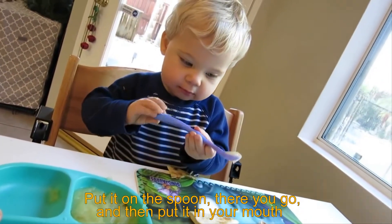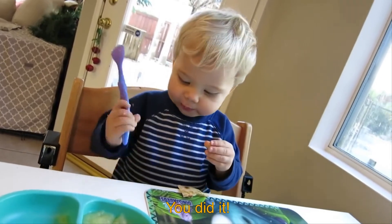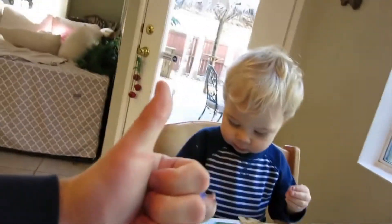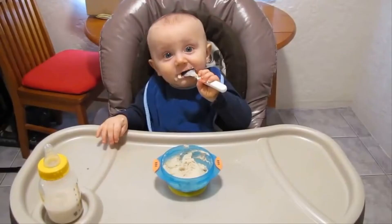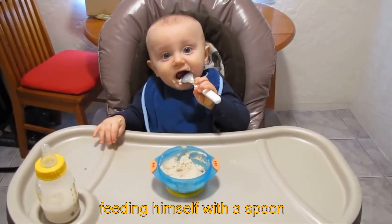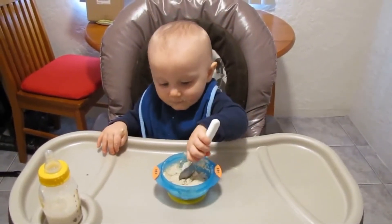Put it on the spoon. There you go. And now put it in your mouth. You did it! Oh my gosh, you guys. That deserves a thumbs up right there, I think. That's my big boy — feeding himself with a spoon.